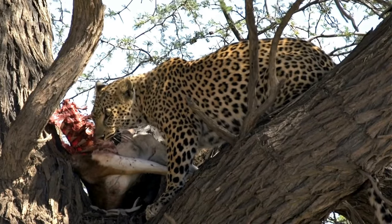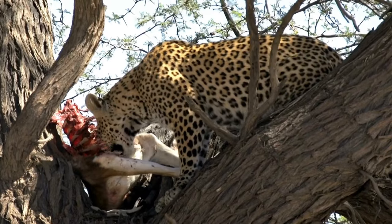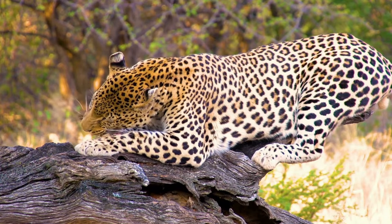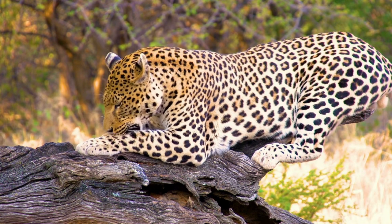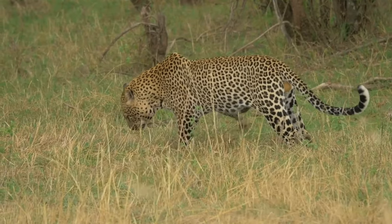Leopard is a big cat known to all of us, known for their distinctive golden yellow coat covered in black spots and rosettes. Many of us are only familiar with the leopards of Africa and India, but apart from these, there are 7 more subspecies of leopard that are unknown to many of us.